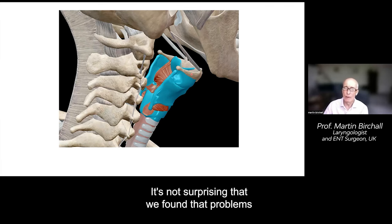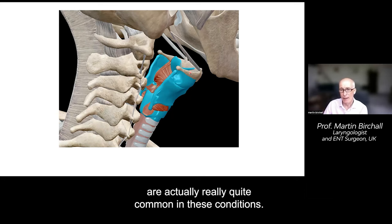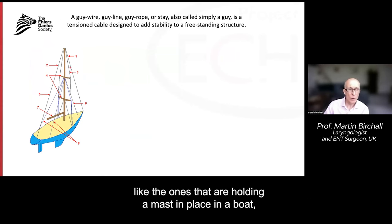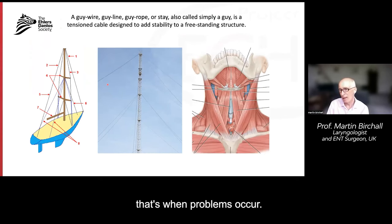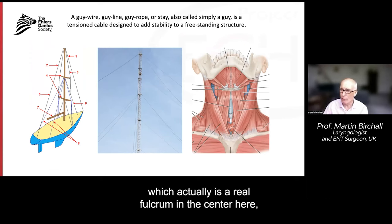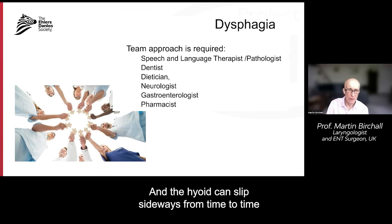Problems with swallowing, choking, and speaking are actually really quite common in these conditions. On either side we have these guy-ropes or stays — like the ones holding a mast in place on a boat — and all of these have to be acting in concert. When they don't act in concert, that's when problems occur. Here are the 30 muscle groups and 20 ligament groups on either side of the larynx, with the hyoid bone as a real fulcrum in the center — and the hyoid can slip out sideways from time to time with hypermobility.